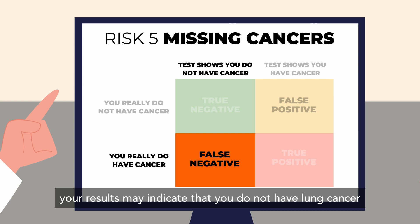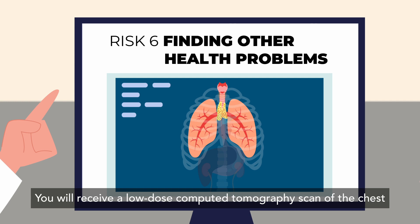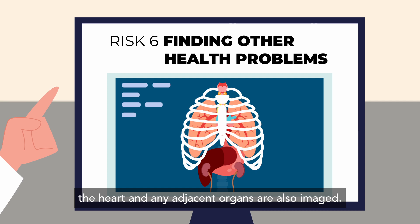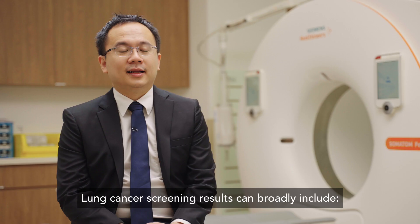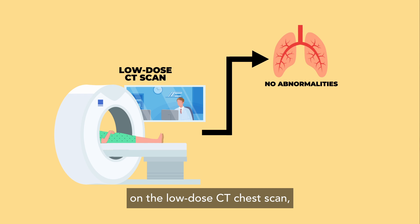Finding other health problems is also possible. You will receive a low-dose computed tomography scan of the chest for lung cancer screening. If no abnormalities are discovered on the low-dose CT chest scan, you may consider continuing screening scans until you and your doctor determine they are unlikely to offer a benefit, such as if you develop other serious health problems.